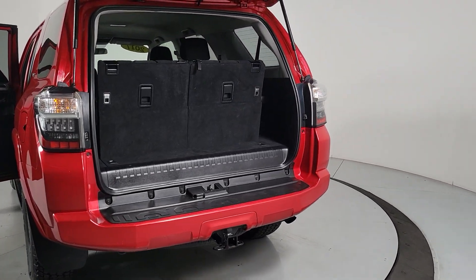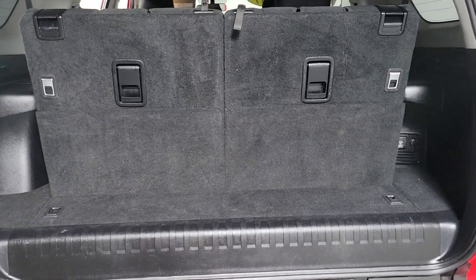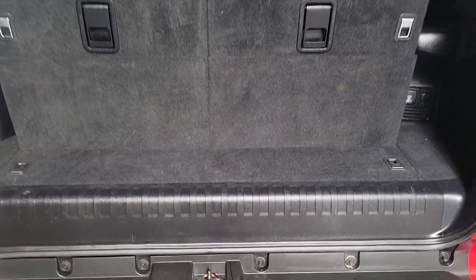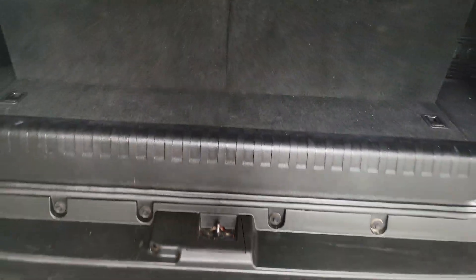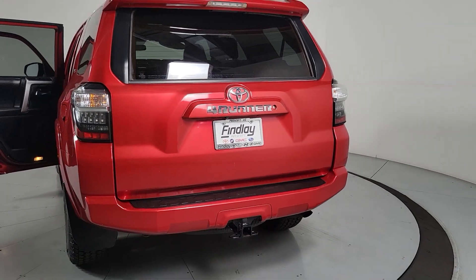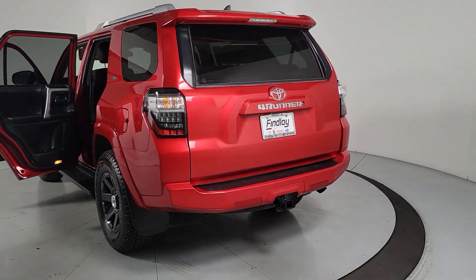The following are some of this vehicle's highlighted options: keyless entry, satellite radio, heated mirrors, fog lamps, backup camera, alarm, electronic stability control, power driver's seat, steering wheel audio controls, and aluminum wheels.